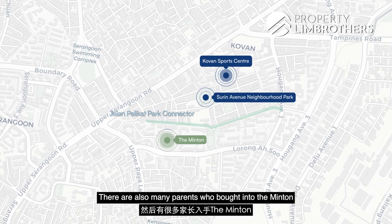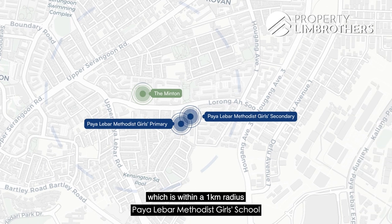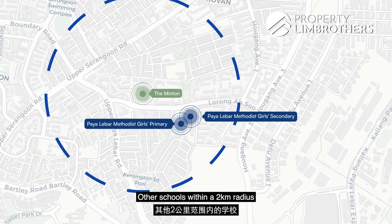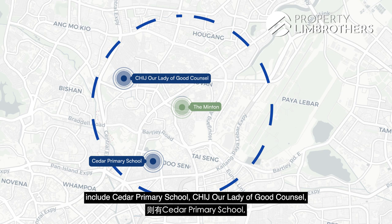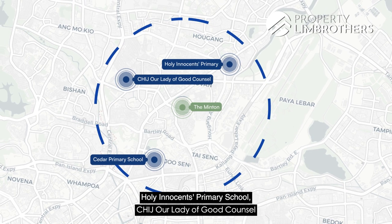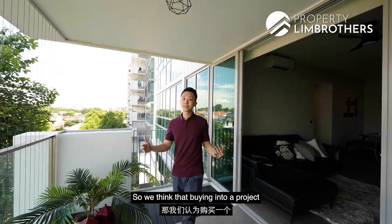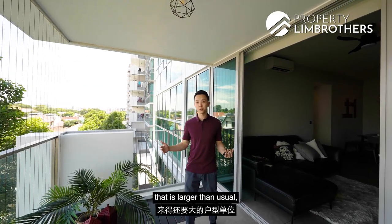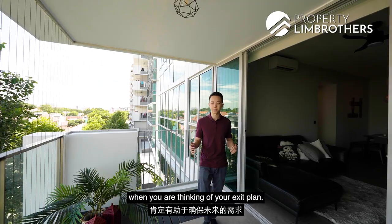There are also many parents who bought into the Minton because they wanted to enroll their kids into Paya Lebar Methodist Girls School, which is within a 1km radius and houses both the primary and secondary school. Other schools within a 2km radius include SINDA Primary School, CHIJ Our Lady of Good Counsel, Holy Innocents Primary School, and Maris Stella High School, just to name a few. We think that buying into a project with a large density of over a thousand units and choosing a layout that is larger than usual certainly helps to protect future demand when thinking of your exit plan.